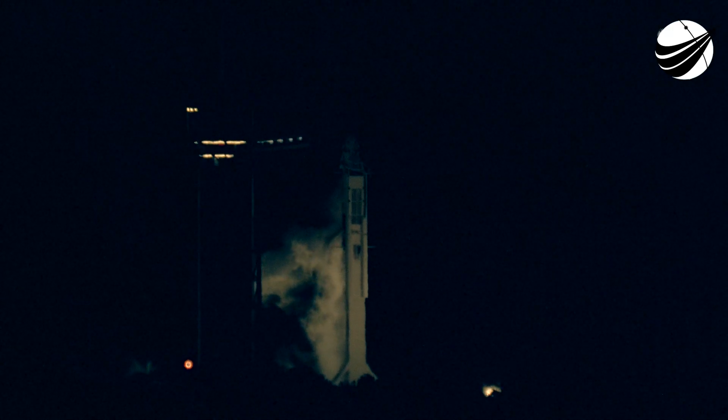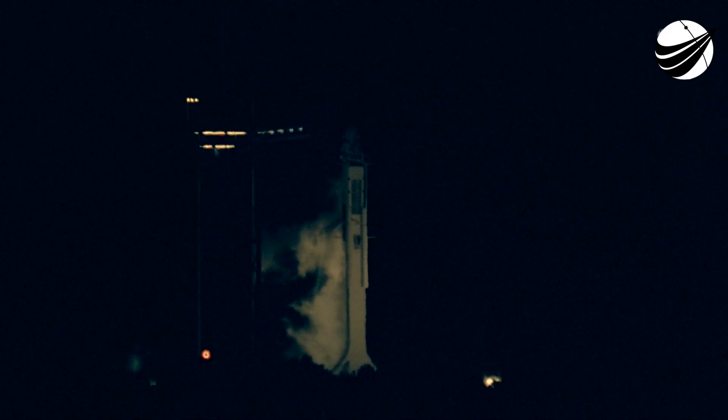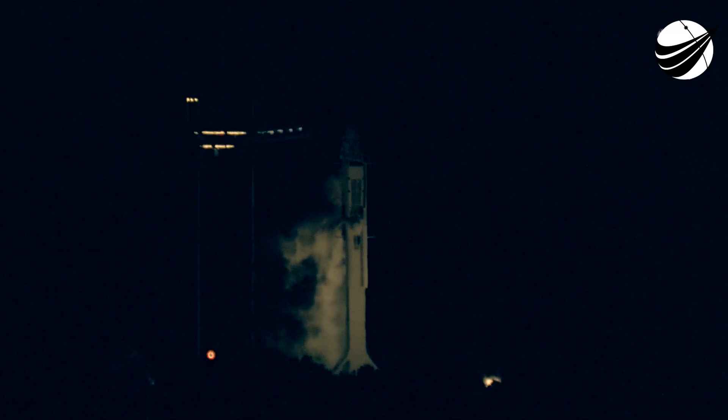Go for launch. SpaceX, this is Resilient. Roger, go. Go for launch, and at 37 seconds, the International Space Station is flying over Kennedy Space Center. Crew one for all. Crew Dragon poised to go catch it.